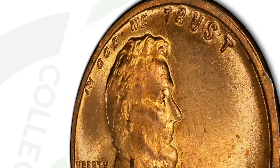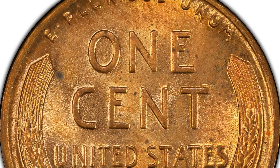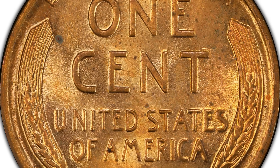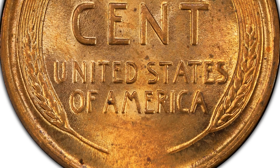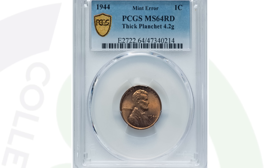This first coin is a 1944 wheat penny — a very common coin — but this one is a mint error. It weighs 4.2 grams instead of the correct 3.1 grams because it was struck onto a thick planchet, and that's what gives the coin its value. To identify one, simply weigh your wheat pennies. If you find one at 4.2 grams, have it graded. This coin sold for over $215 at auction.